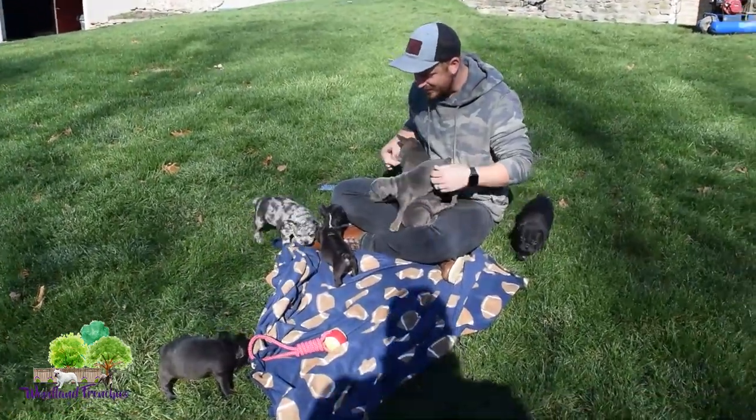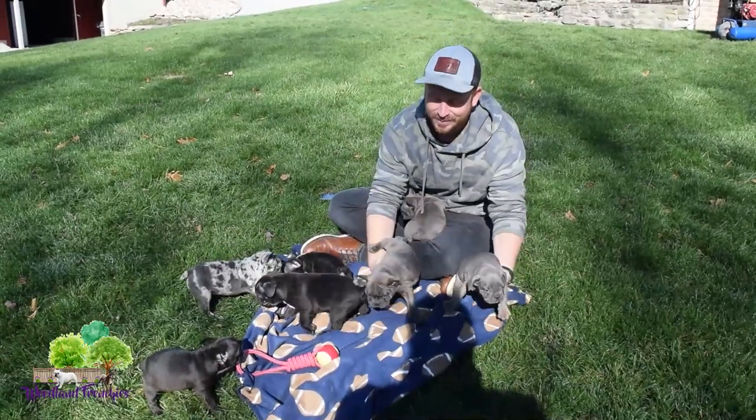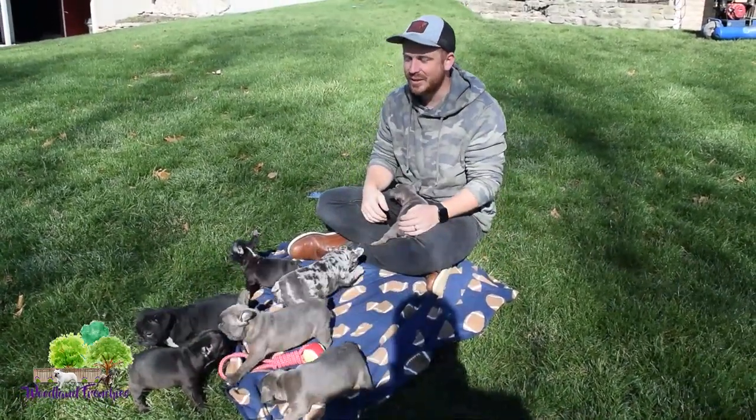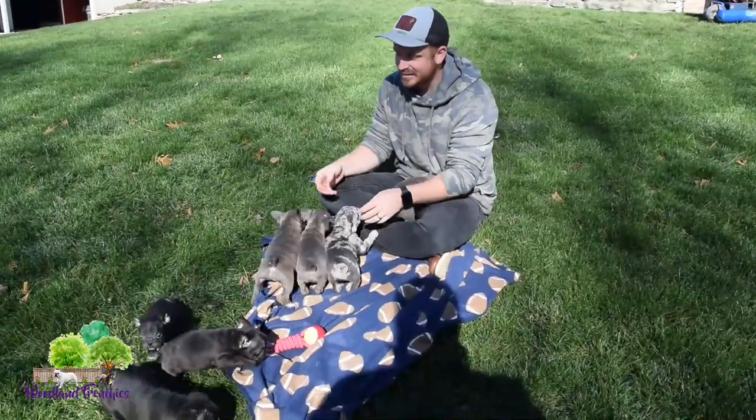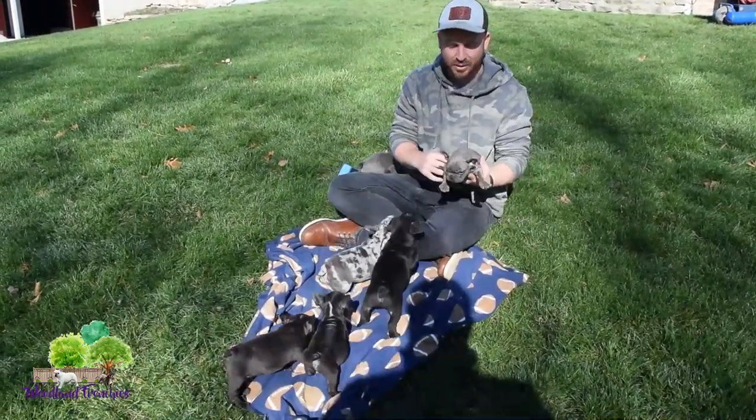Hi everyone, this is Tyler again with Woodland Frenchies, and today we have Bonnie's litter out. We're playing with them right now. I want to just do a litter update with them — go through each one, show you them, watch them play.